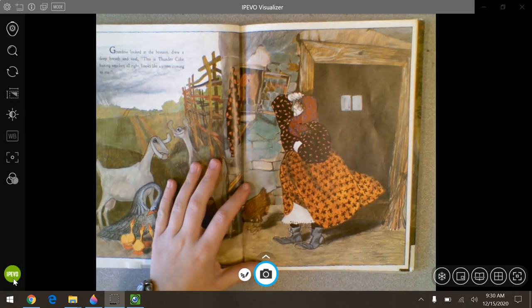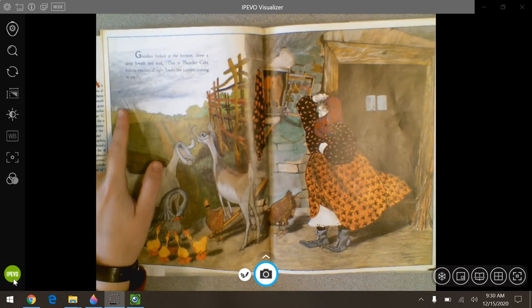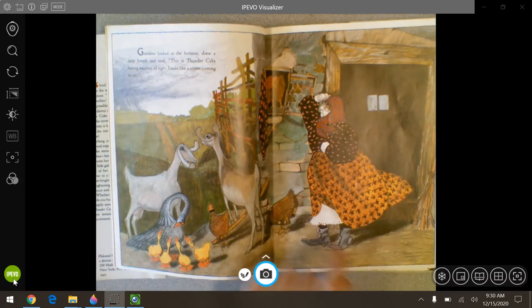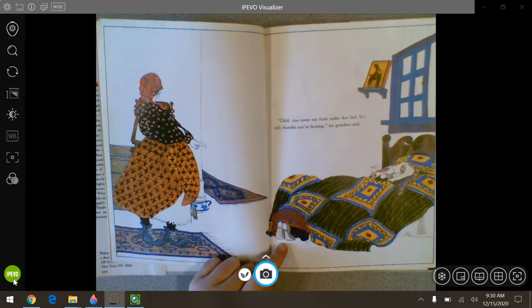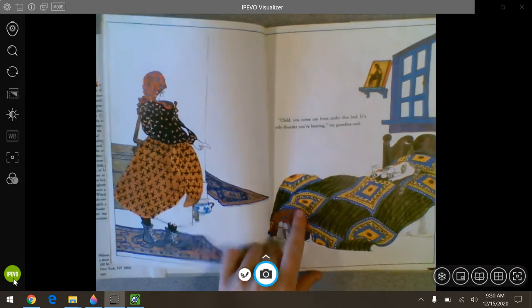Grandma looked at the horizon, drew a deep breath and said, this is thunder cake baking weather, all right. Looks like a storm coming to me. Here's the storm — keep an eye on that and then keep an eye on grandma's clothes. Child, you come out from under that bed. It's only thunder you're hearing, my grandma said. There's patterns in the bed and on the rug.